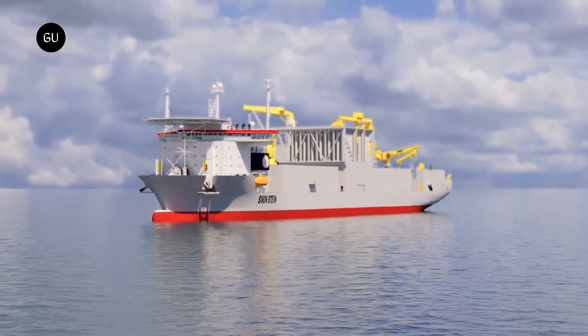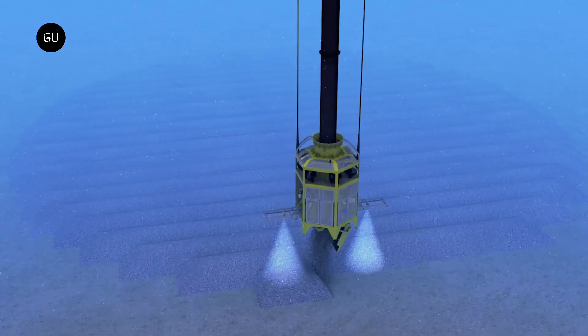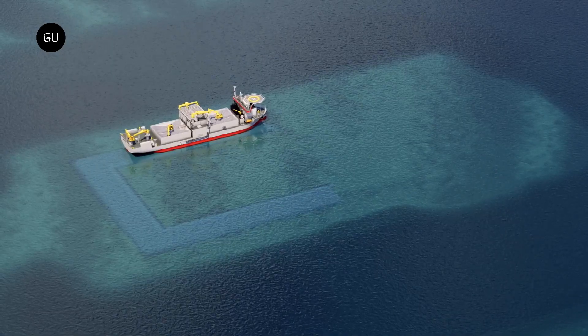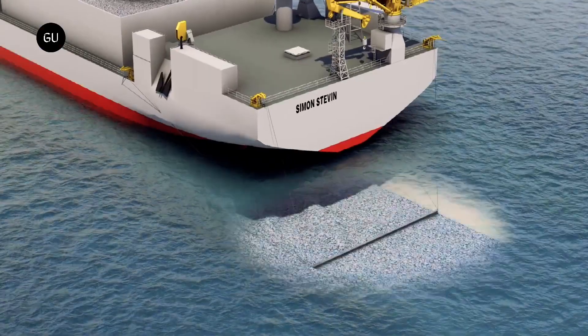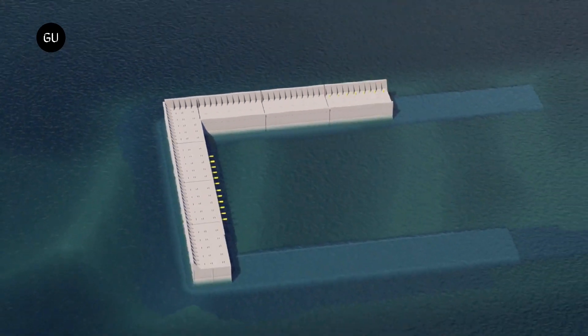To build the island, Elia plans to construct an outer perimeter wall with a series of concrete structures on the seabed, and then fill up the area with sand. Infrastructure for energy transmission will be built upon this, while high walls will protect the structures from strong waves, wind, rain, and flooding.